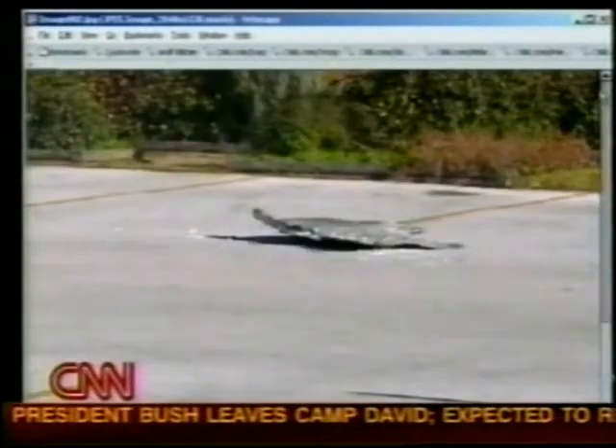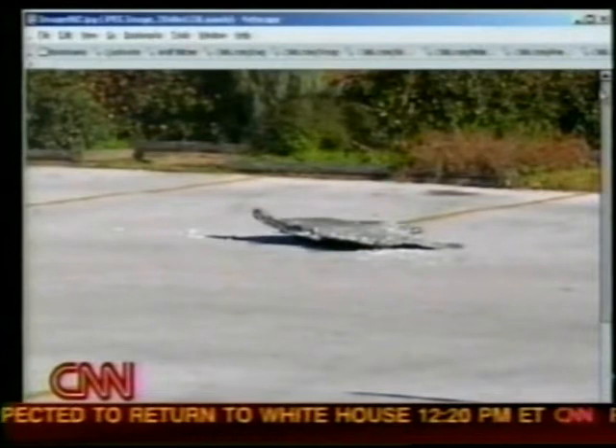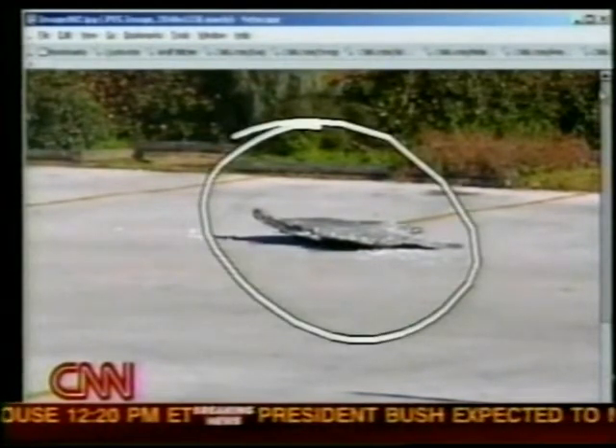If we put it through the telestrator, I can highlight it for you. I over-scrolled there, but hopefully we can get it to the point where you can see it. There you see it right there on the pavement — it looks like it's right near an apartment building.